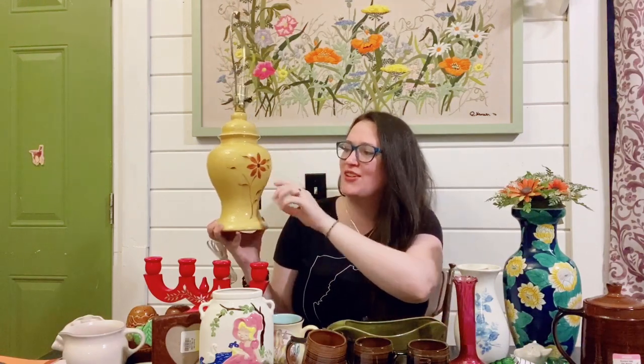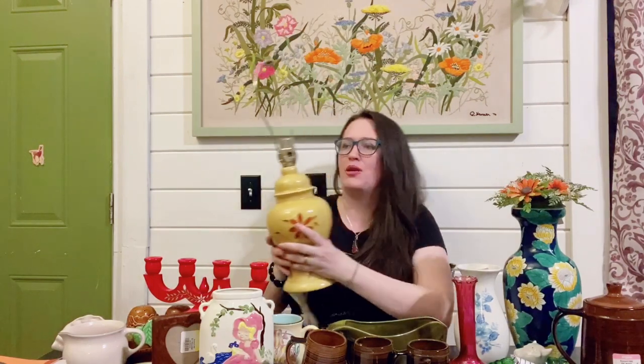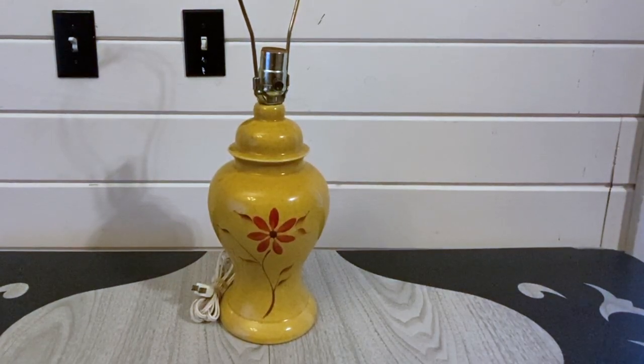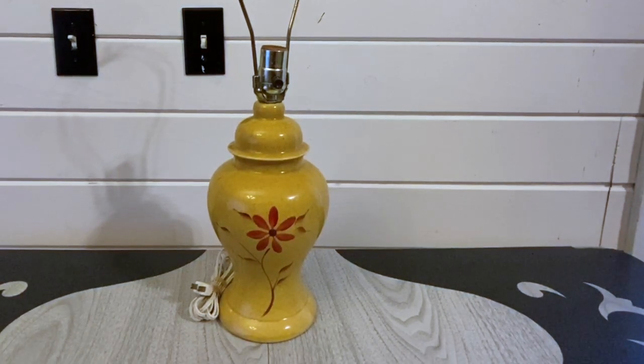I found this really awesome lamp — you guys saw this in the thrift-along with me. It's in a beautiful mustard yellow with a nice floral on the front. It was priced three dollars but was red tag, so I only paid a dollar fifty. It does look like I'll want to rewire it since it has an older cord, but that's an easy fix. It doesn't have the finial either, but I can probably find one easily enough. I just need to find a shade for it, but I'm going to hang onto it — it just looks good with my stuff.